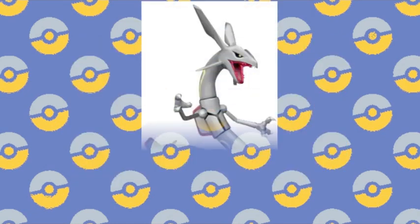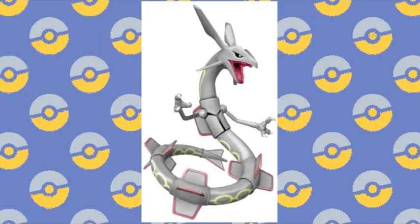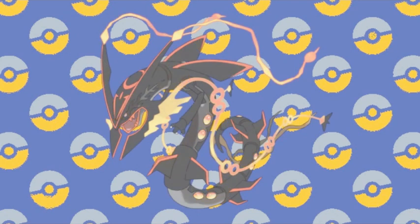There have been black Shinies before and since, but the regal Rayquaza undisputedly achieves it best.